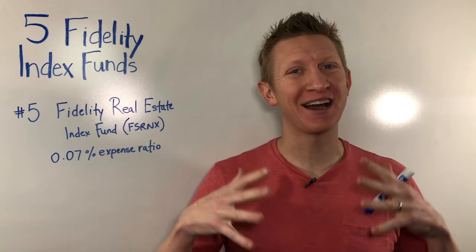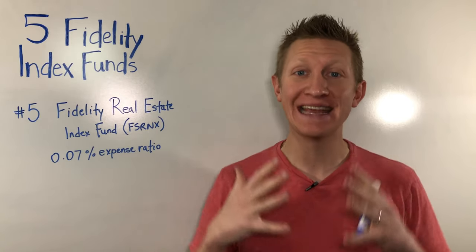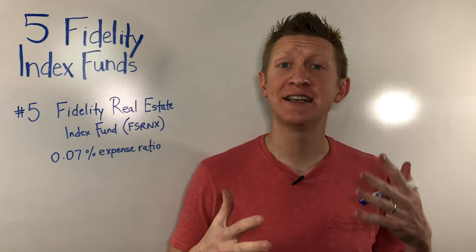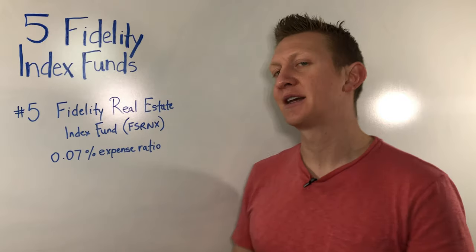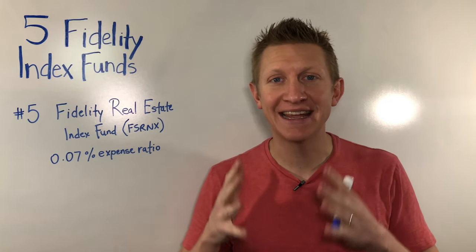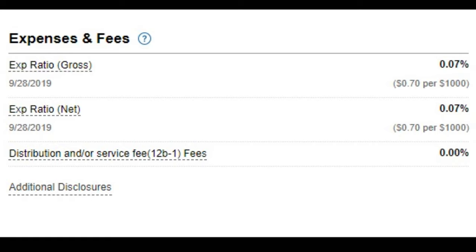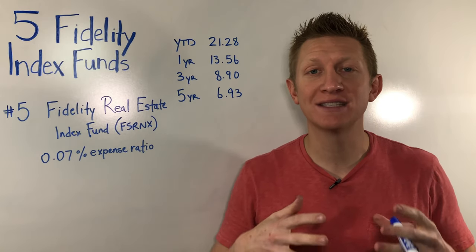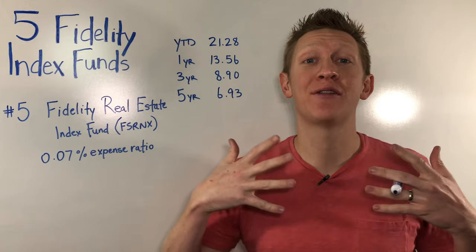The fifth Fidelity Index Fund you've got to have in your portfolio seeks to give you a little more diversification beyond your small-cap, mid-cap, and total market index funds — the Fidelity Real Estate Index Fund, ticker symbol FSRNX. This index fund is focused primarily on real estate, which gives you a bit of diversification. We're not talking about investing your entire portfolio here, just a portion of it. It has a super ultra-low expense ratio, especially for real estate, of 0.07%. Returns over year-to-date, one year, three year, and five year are 21%, 13.5%, 8.9%, and 6.9% respectively. Sometimes real estate performs better than the overall market, making it a useful complement as market conditions shift.